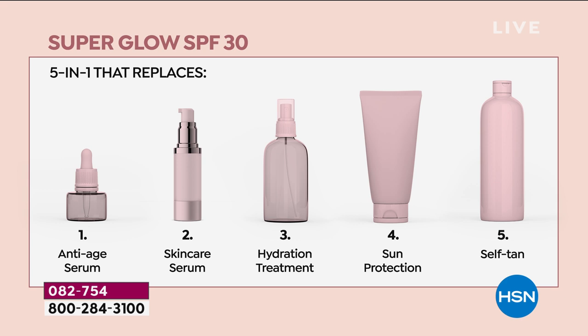Your anti-aging serum, your skincare serum — plumping up and smoothing out those fine lines and wrinkles — your hydration, giving you moisture all day long, and your SPF 30. We need to protect our skin from the sun, while it's gradually developing the most perfect gorgeous golden glow.